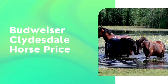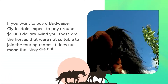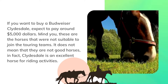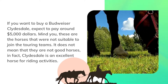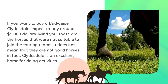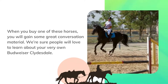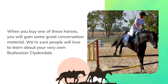Budweiser Clydesdales horse price. If you want to buy a Budweiser Clydesdale, expect to pay around $5,000. These are the horses that were not suitable to join the touring teams. It does not mean that they are not good horses — in fact, Clydesdales are an excellent horse for riding activities. When you buy one of these horses, you will gain some great conversation material, as people will love to learn about your very own Budweiser Clydesdale.